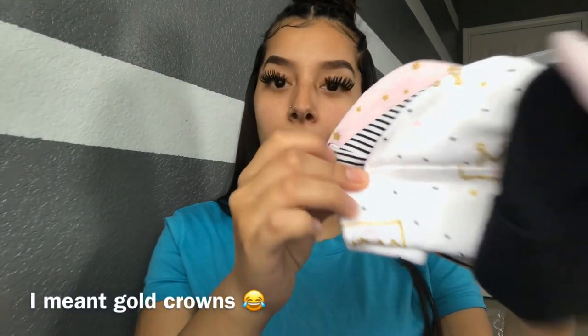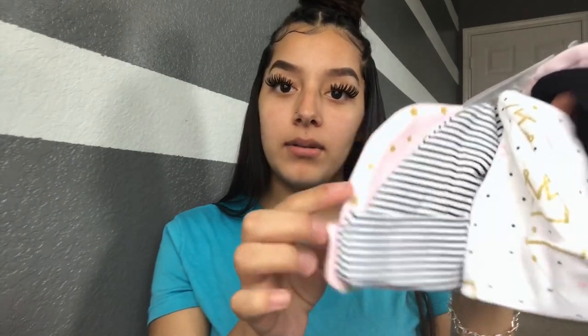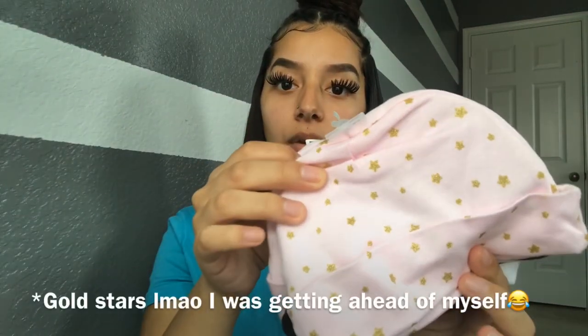The next thing is a little hair clip, a bow headband, and a bib. Then we have little cute baby hats that come in a pack — one has a little crown on it, one says 'so cute' or 'so loved,' and one just has little white crowns on it.